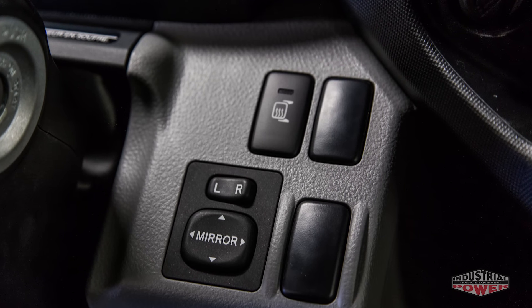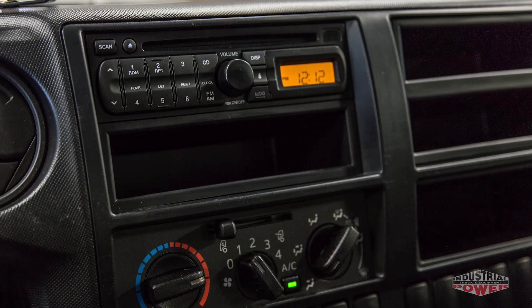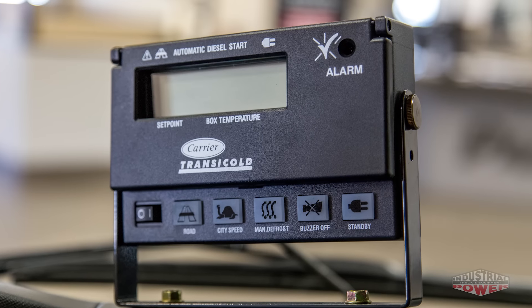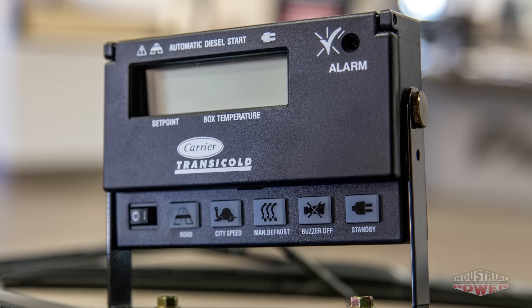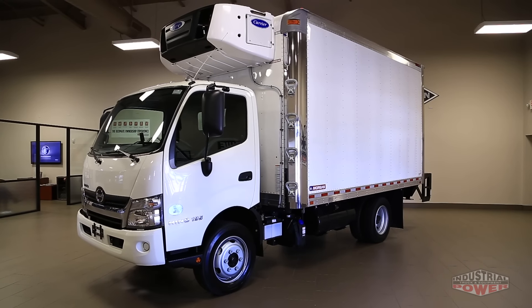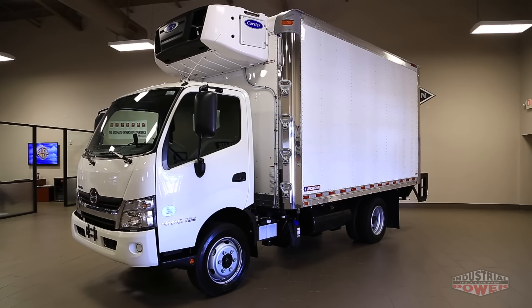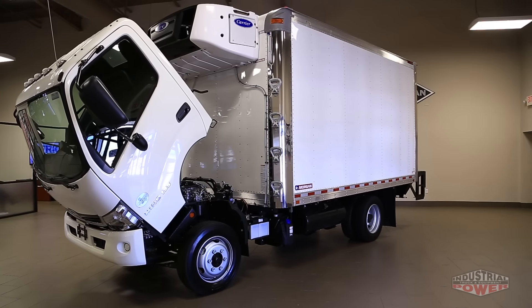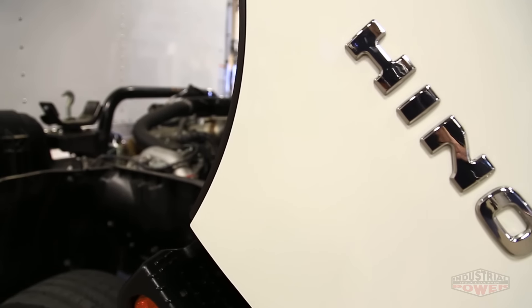Step inside the cockpit of a new Hino 195 and you'll experience Toyota's quality and attention to detail firsthand. Features such as a magnetic suspension seat, heated mirrors, and LCD display all come standard. With optional features available such as a Bluetooth radio, backup camera, and Hino InSight telematics.